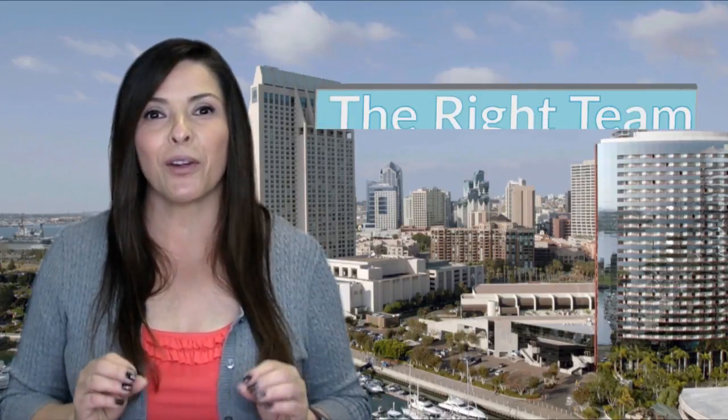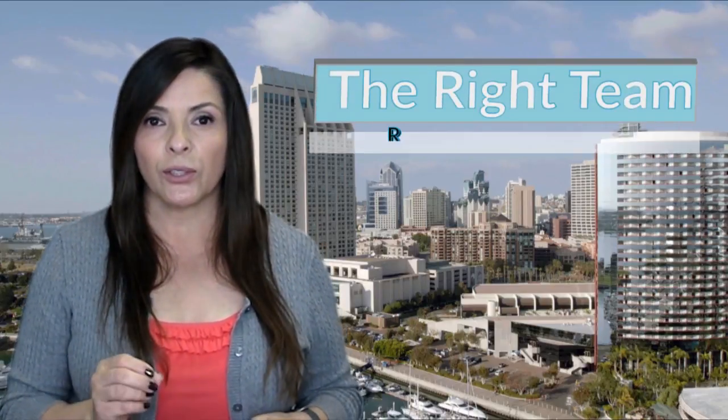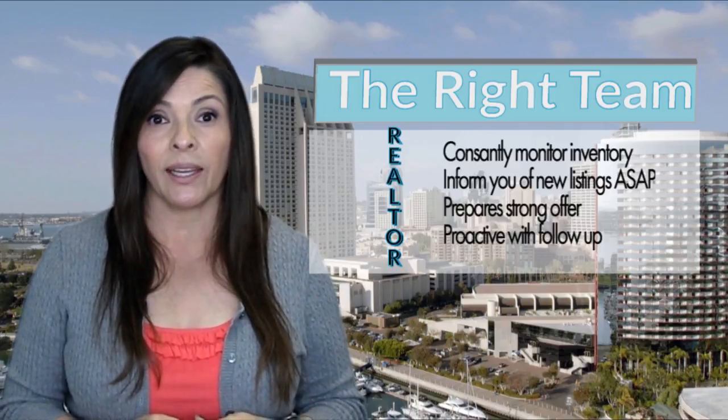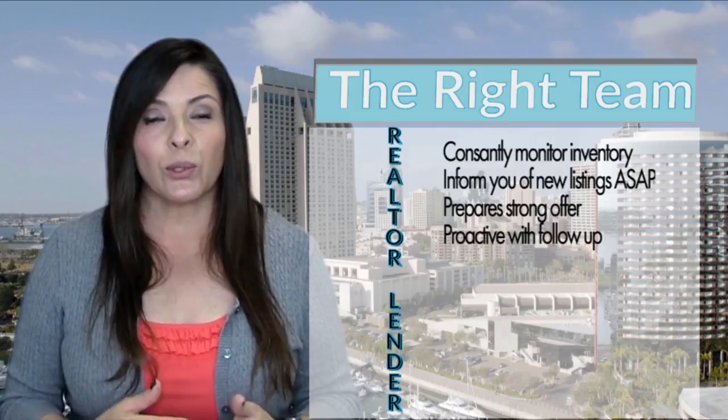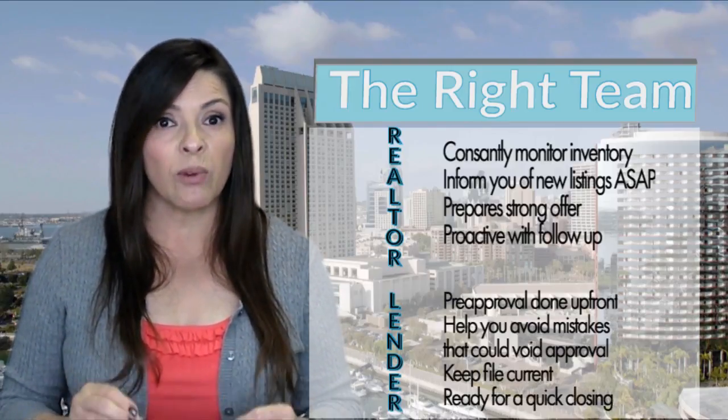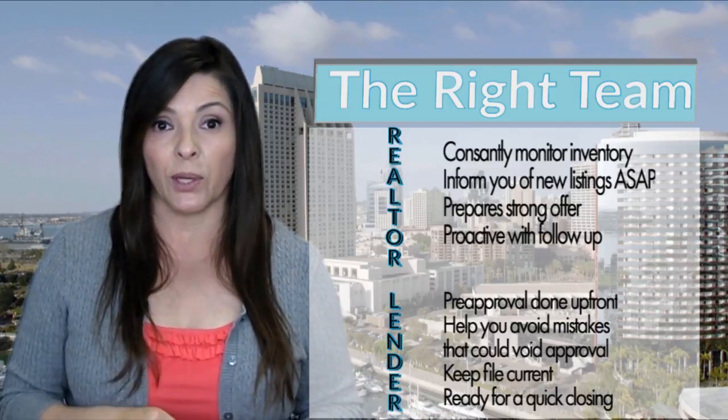If you're a buyer, however, don't get discouraged. The inventory is declining, but there's still a ton of homes available out there. In January there were more than 4,700 properties listed for sale, and more than 3,600 of those were brand new listings. The key is to have the right team — you need a realtor who is going to be proactive and aggressive in presenting your offers. Let me know if you need a referral to one. And you need a lender who is going to properly prepare you for the loan approval process so that you are ready to go whenever the perfect property comes your way.